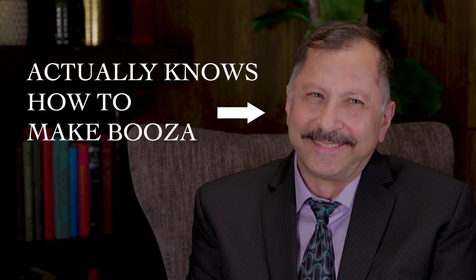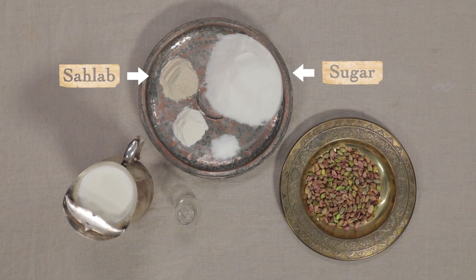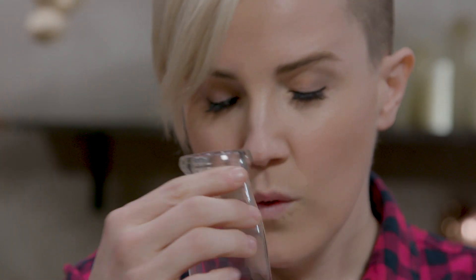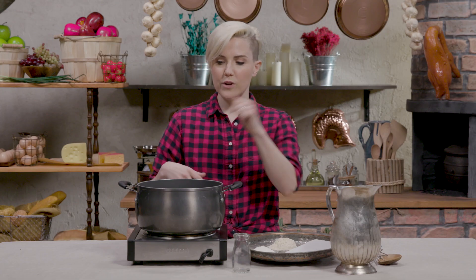Our research didn't find a written, specific recipe for traditional Booza, so we're going to go off Maher's instructions. So these are all of our ingredients: milk, sugar, Sahlab, mastic, salt, rose water, and pistachios. There's very little rose water in here, but you can smell that grandma coming a mile away. I don't think this is going to be that hard. So let's get boiling, baby. First things first, we're going to mix everything together. Then, while stirring, we're going to bring it to a boil. When it's boiling, we're going to keep stirring until it's thick.